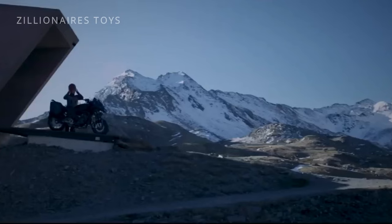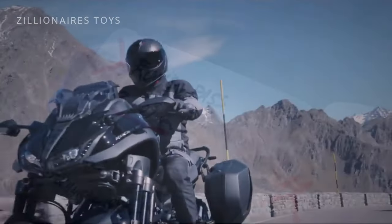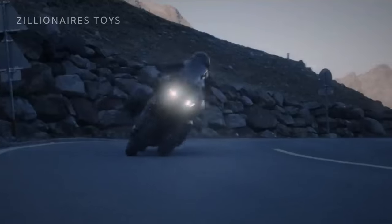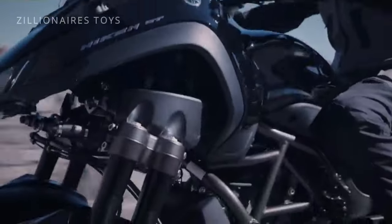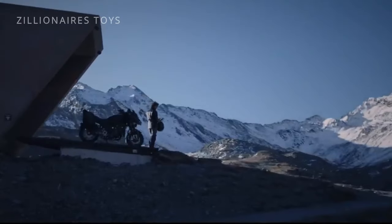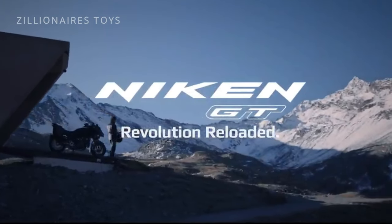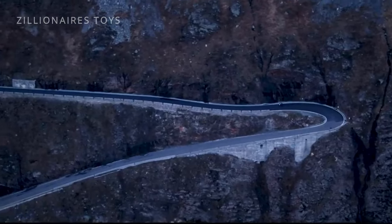Nevertheless, those who looked past the Niken's aesthetics and experienced its front-end capabilities have become avid fans — so much so that Yamaha decided to address the shortcomings of the original model, extensively redesigning the chassis, engine, and ergonomics to create the latest Niken, the GT, transforming it into the true sports-tourer it was always meant to be.